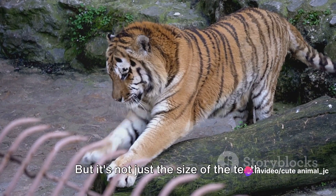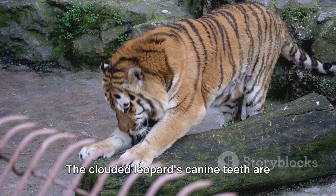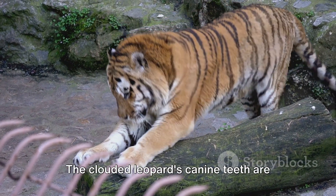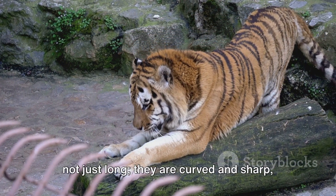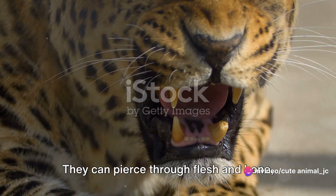But it's not just the size of the teeth that matter — the shape is equally important. The clouded leopard's canine teeth are not just long; they are curved and sharp, designed for precision. They can pierce through flesh and bone, making the clouded leopard a formidable predator in its natural habitat.